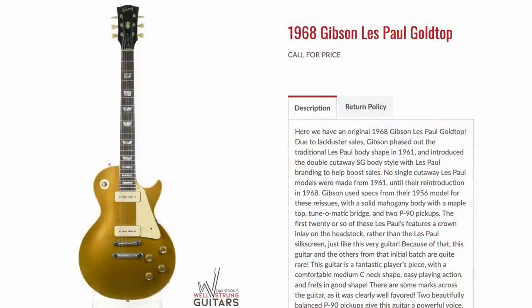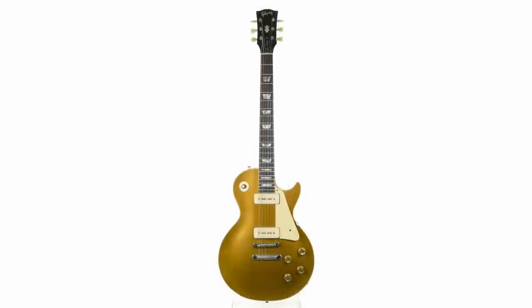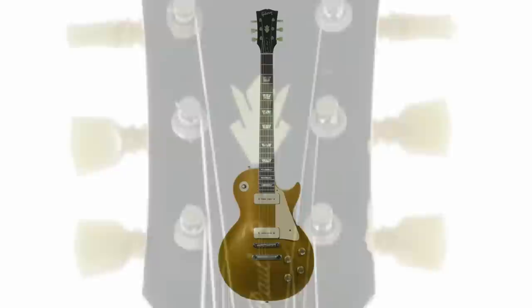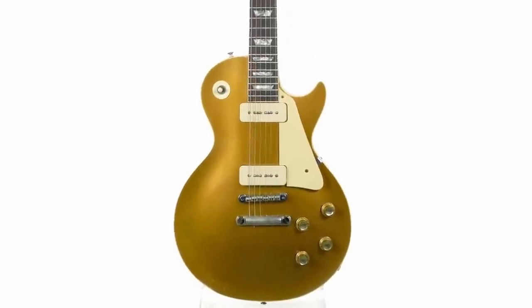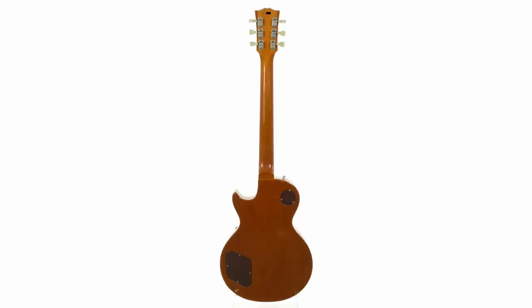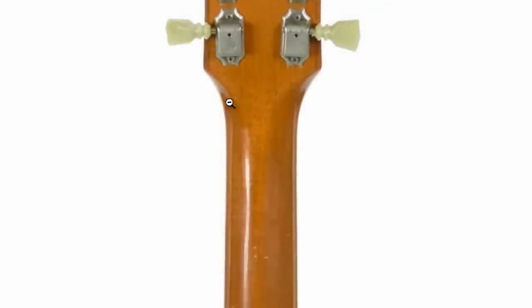The first one that caught my attention: a 1968 Gibson Les Paul Goldtop. In case you don't know, after the original Les Paul model was discontinued in 1961, they didn't bring it back until '68. The very earliest ones produced had a crown on the headstock due to essentially a typo in their spec sheet. For me, an original crown headstock '68 is definitely on my bucket list, but usually what shows up is really beat up. This example has a little belt rash and some nicks and dings, but the headstock looks free.